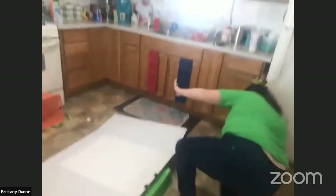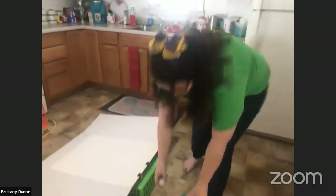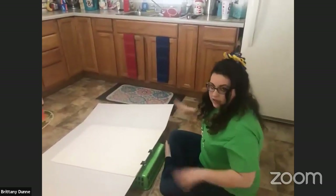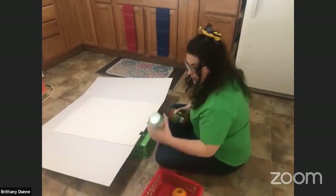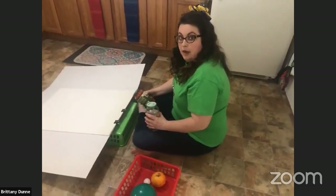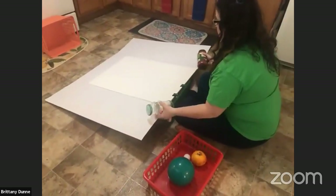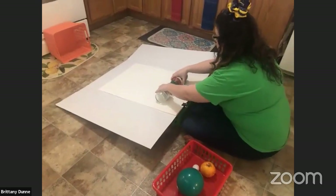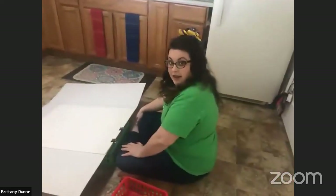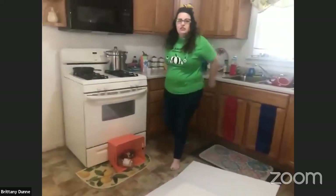Next, we're going to use my spaghetti sauce containers. I don't recommend using glass, but these were the ones I had at home. We've got one empty and one full. Mark in the comments which you think will go faster. I think the empty one will go faster. Let's try. Actually, the heavier one went farther! That's interesting — the longer the incline, the easier it is to see the differences.